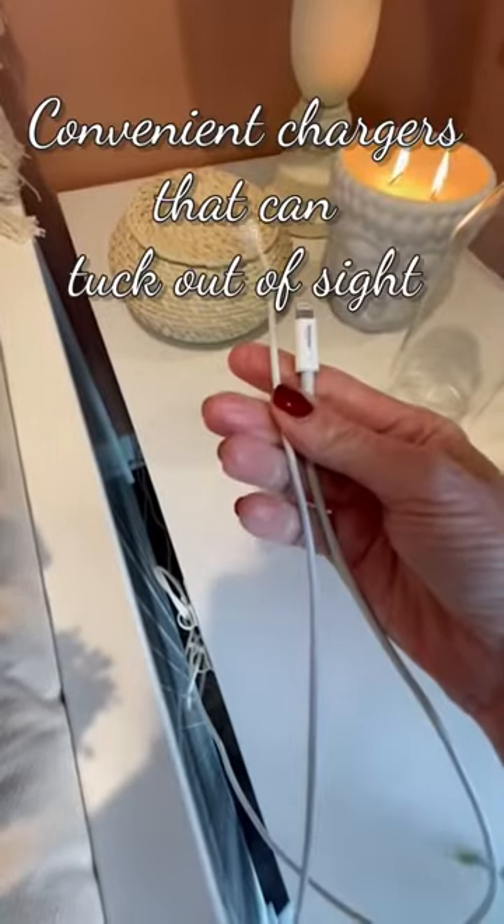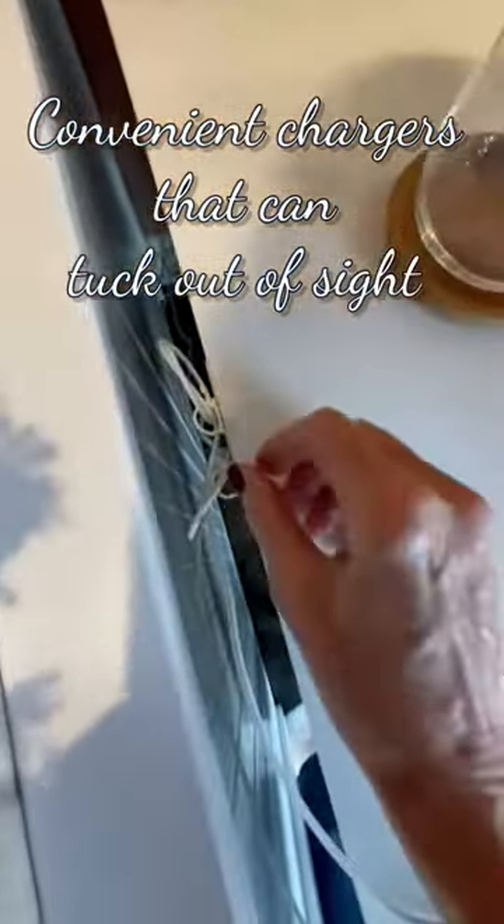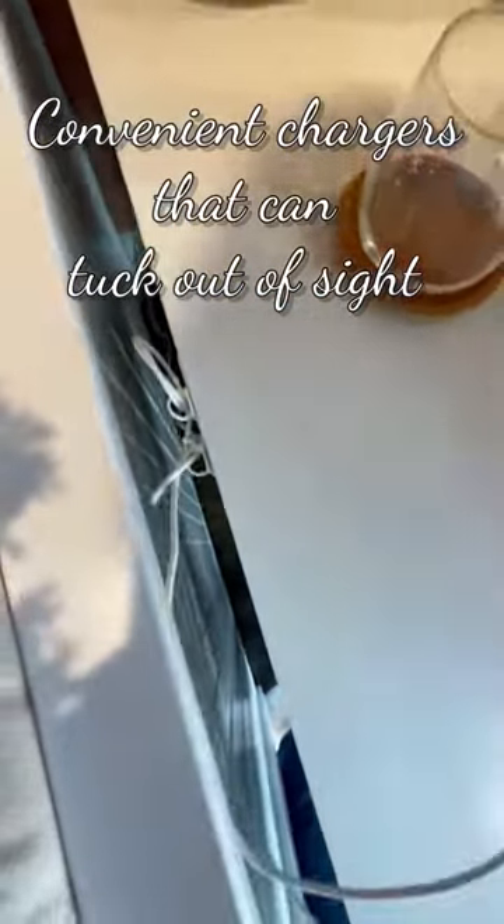When I have people coming to stay over, I always make sure that I have chargers for them, and I just clip them onto these little hooks so they can be out of sight when they're not used.